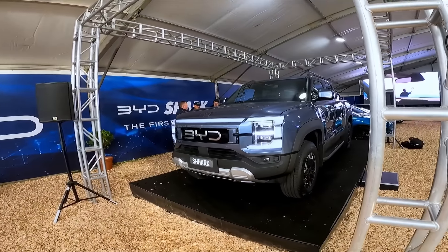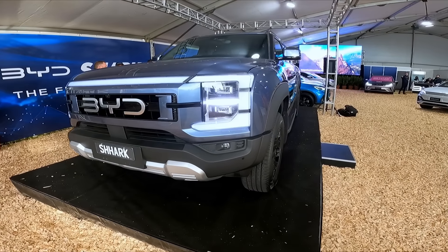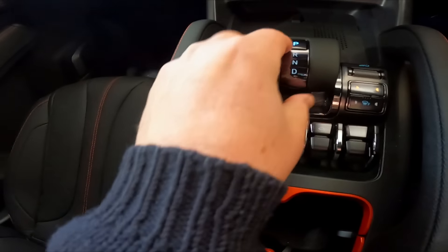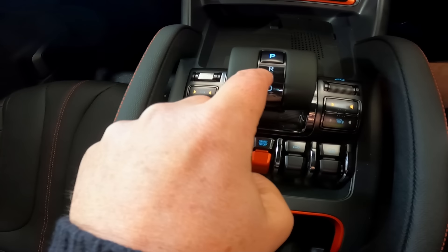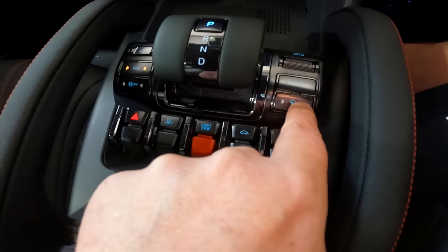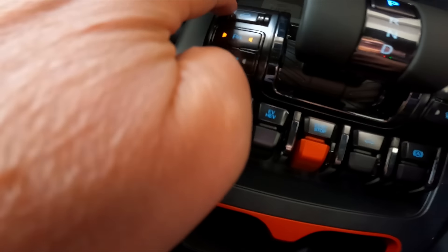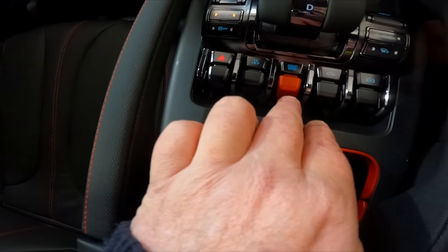Combined range is an estimated 840 kilometres, but that's on the NEDC system, not WLTP, so knock a bit off for that. The electric driving range is probably somewhere around 90 kilometres. Price is yet to be confirmed. Inside, there's a lot going on with the gear shift selector — park, reverse, neutral, drive.